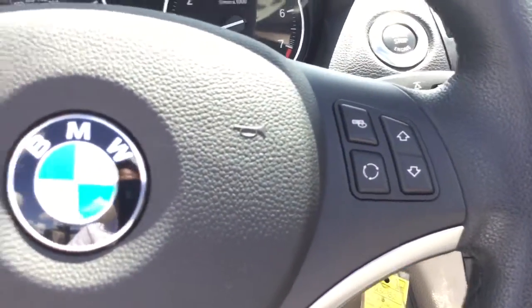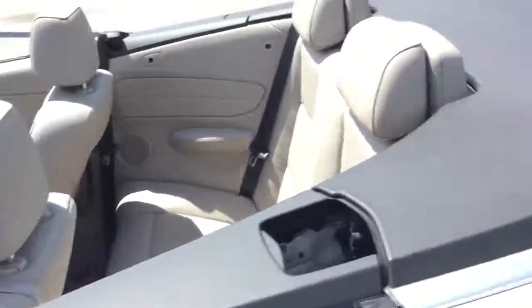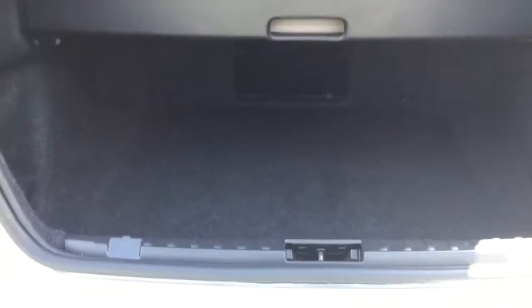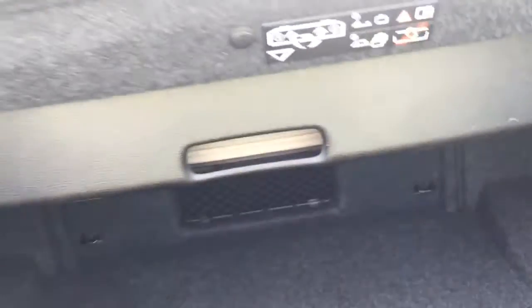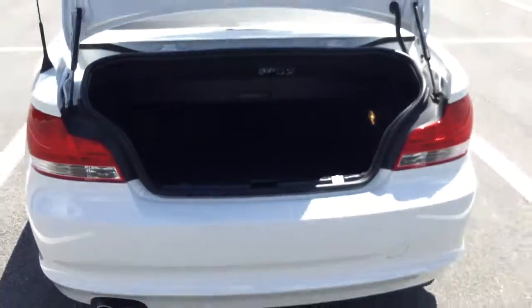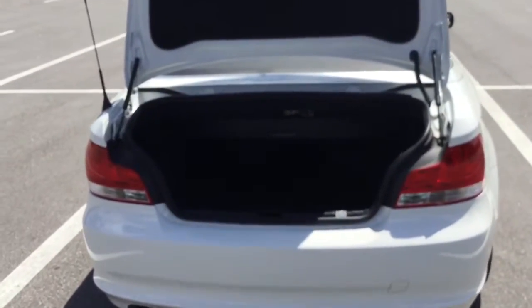I'm going to go ahead and show you the trunk with the top inside. You can see you can't even see the top because it's stored away right here. So you have a nice and spacious trunk, even with the top stored inside.